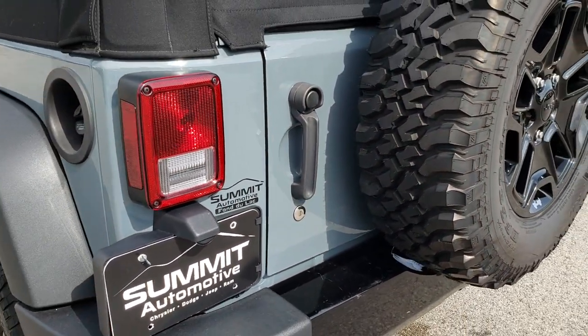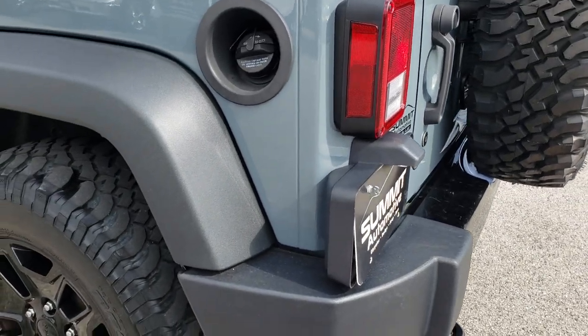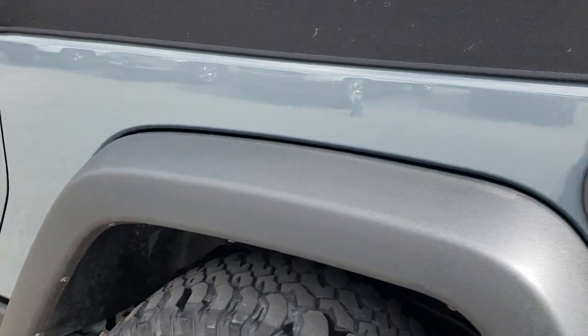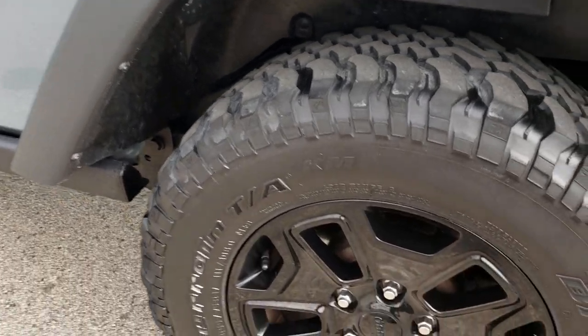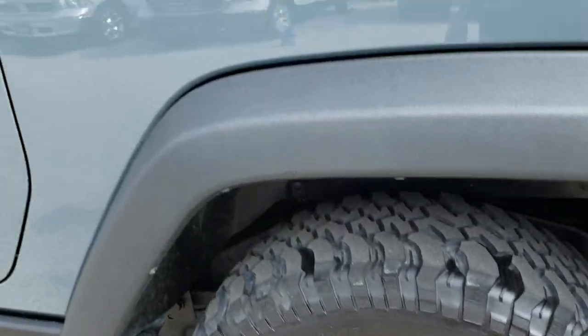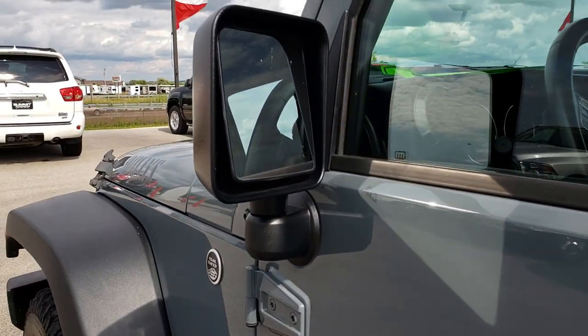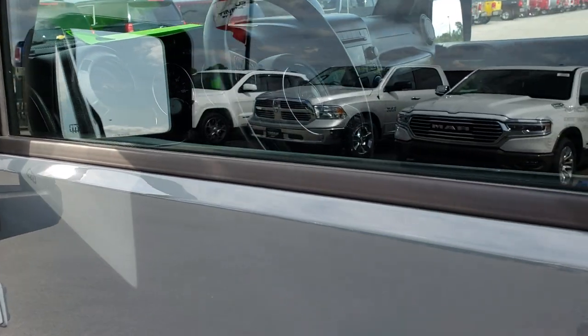The door shuts nice and solidly, and the door itself is in nice condition. This fender is in nice condition — no major scuffs or scrapes. For full disclosure, this back rim is in nice condition. This door and this side is very, very clean. This one has heated mirrors.